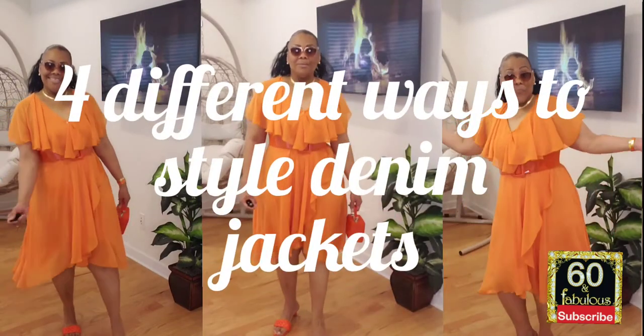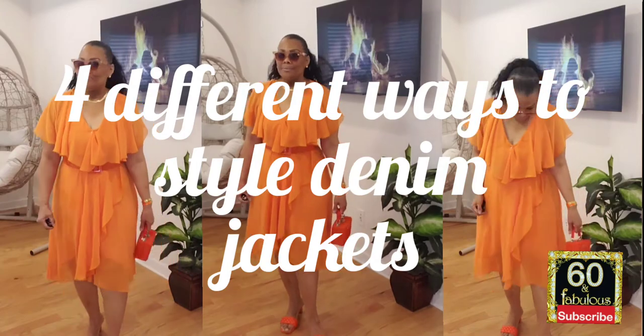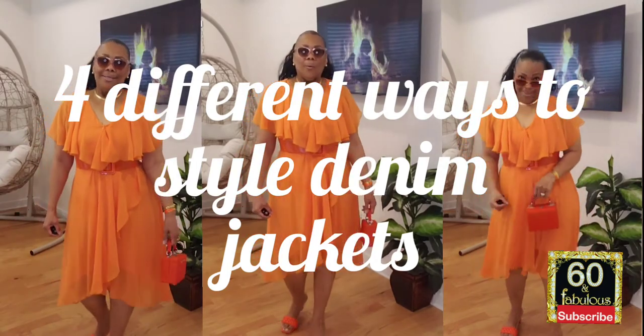Hi Fashionistas, this is Faith. Welcome back to my channel. Today we're targeting four different ways to style denim jackets.